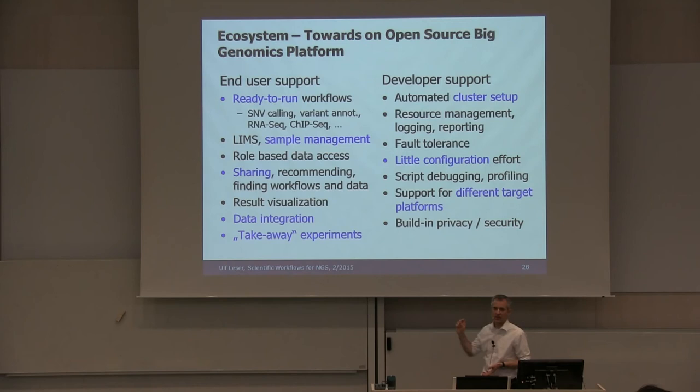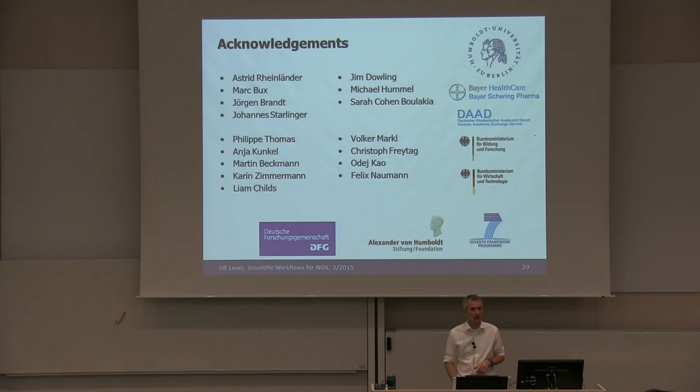Users certainly want something like 'take away experiments' — you run the experiments, press a button, get a zip file with everything in it, upload the zip file, and rerun with all execution traces included. From developer support, we are building automated cluster setup, resource management, logging, reporting, fault tolerance with as little configuration effort as possible, debugging, profiling, support for different target platforms — which you get partly by building on Hadoop — and built-in privacy and security, because you really need to take care about who is able to see what data. Thank you very much. Mark and Jörgen will give the tutorial tomorrow.